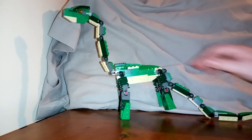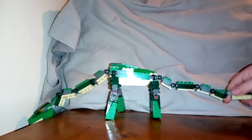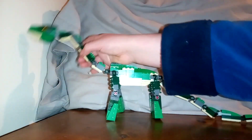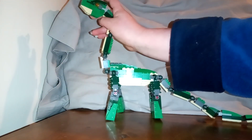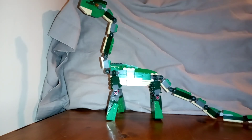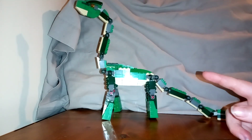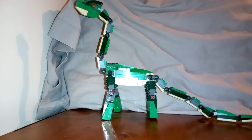But honestly, one of my favorite builds I've done. If this video gets 10 likes, I will do instructions on it, just in case you want the Argentinosaurus. It looks great at the back of my display on my shelf of all my dinosaurs.